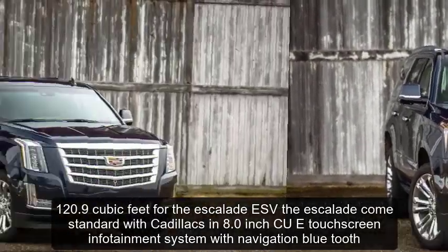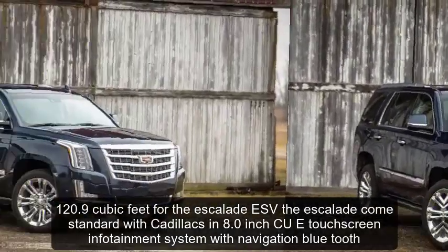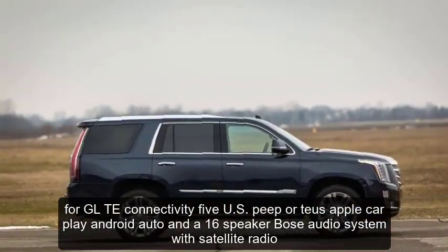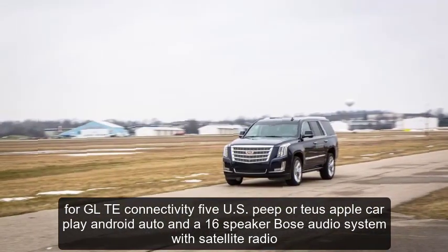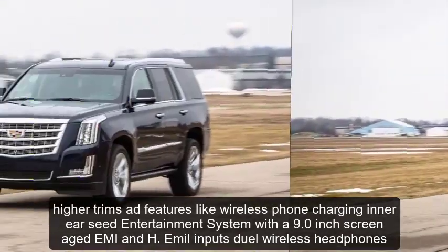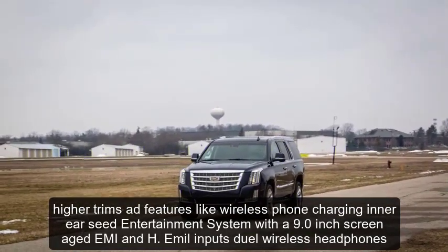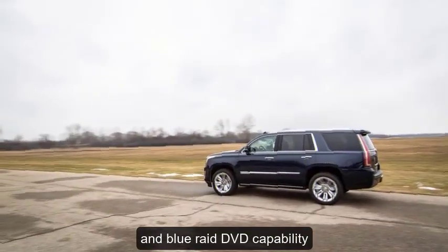The Escalade comes standard with Cadillac's 8.0-inch CUE touchscreen infotainment system with navigation, Bluetooth, 4G LTE connectivity, 5 USB ports, Apple CarPlay, Android Auto, and a 16-speaker Bose audio system with satellite radio. Higher trims add features like wireless phone charging and a rear-seat entertainment system with a 9.0-inch screen, HDMI and HML inputs, dual wireless headphones, and Blu-ray DVD capability.